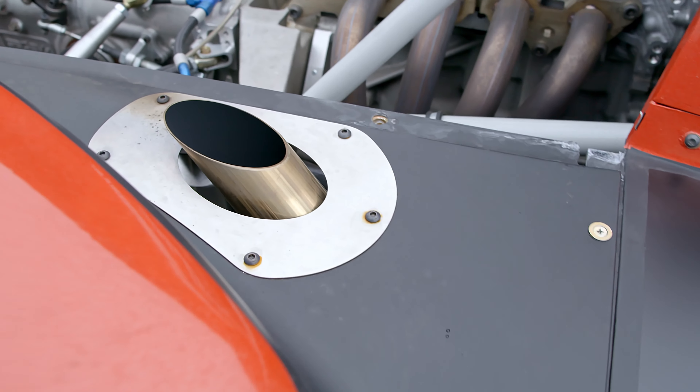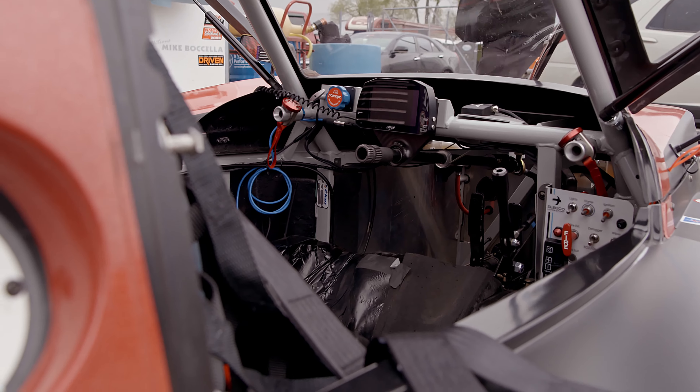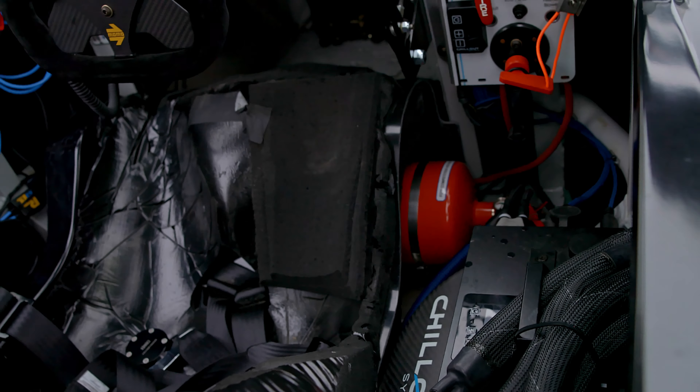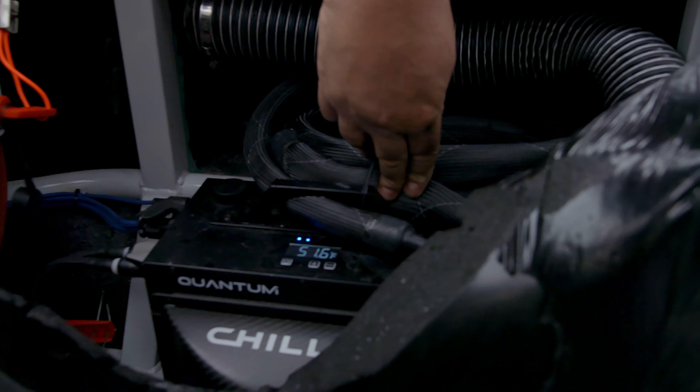We're going to be a factory team for Sebico and the Northeast sales rep for selling cars, distributing them, servicing, track support, etc.